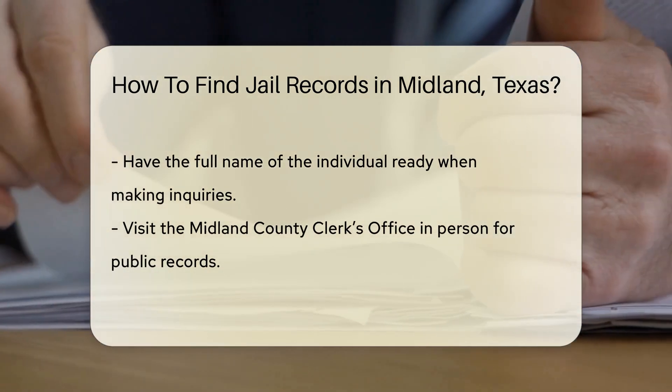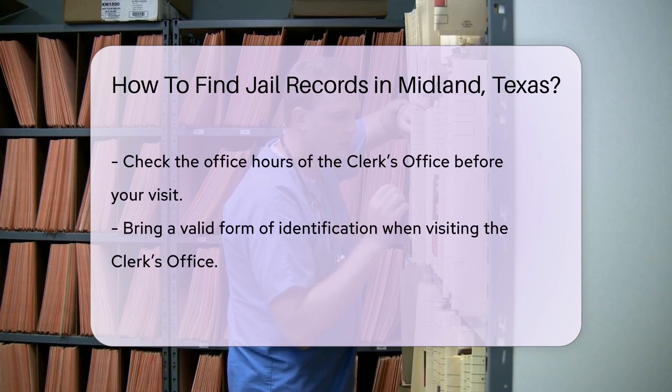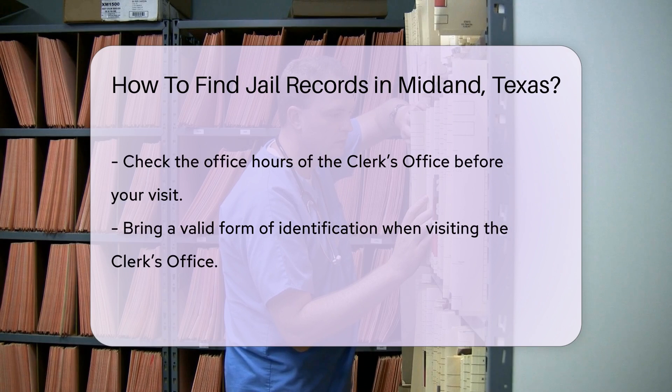Another option is to visit the Midland County Clerk's Office in person. They maintain public records, including jail records. Make sure to check their office hours before you go. Bring a valid form of identification, as it may be required.